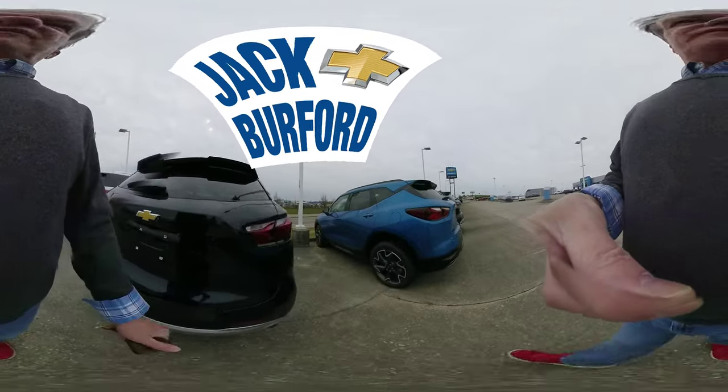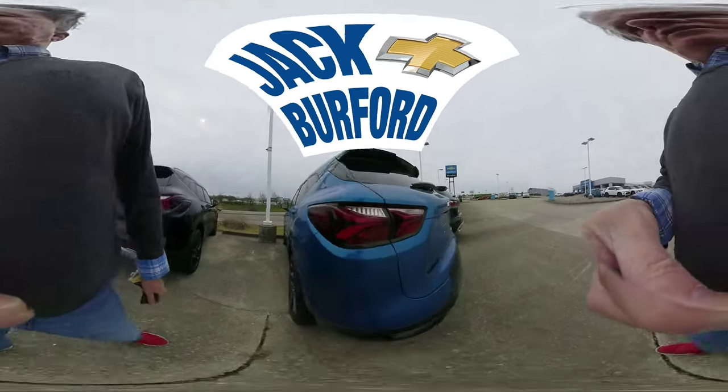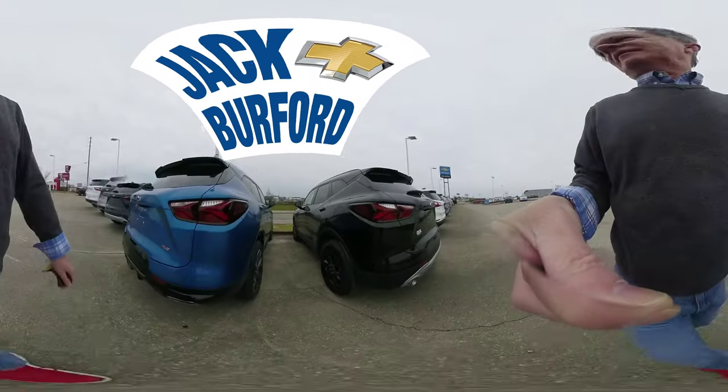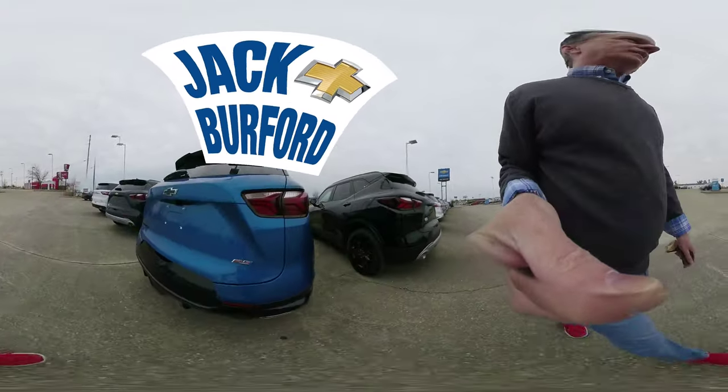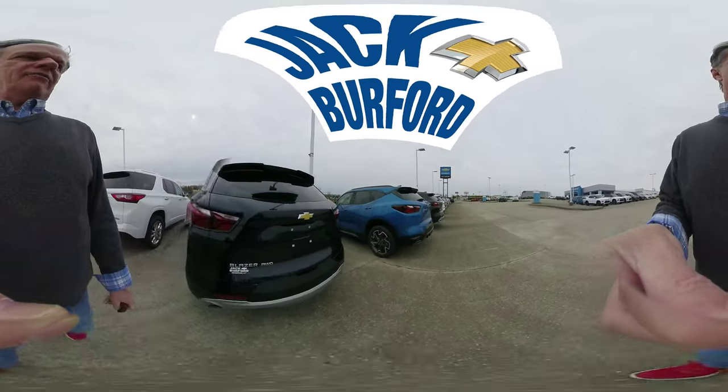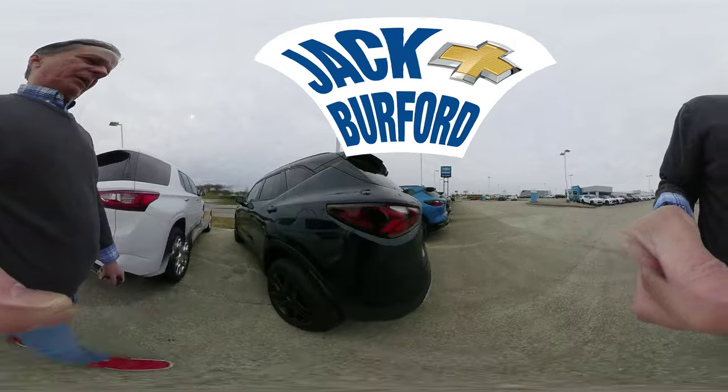Thanks for watching this 360 view of our great selection of Chevy Blazers. We have an RS — look at that pretty blue, black blacked-out rims, even the all-wheel drive Chevy Blazer.